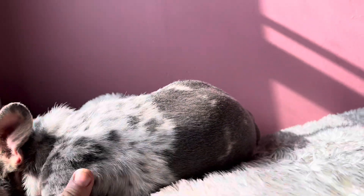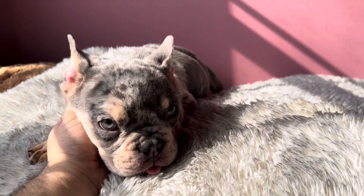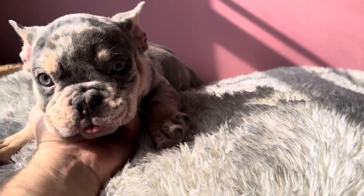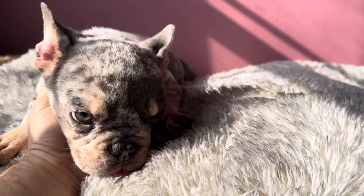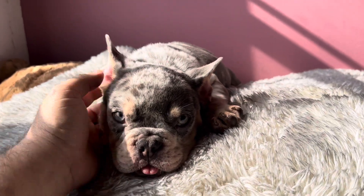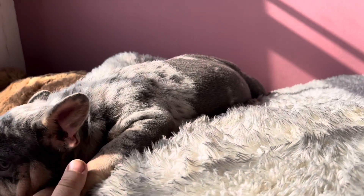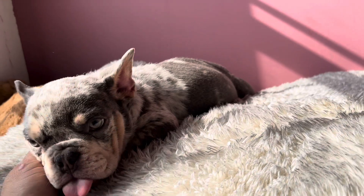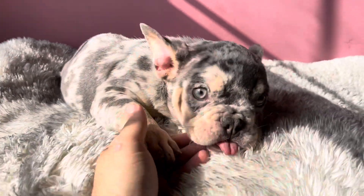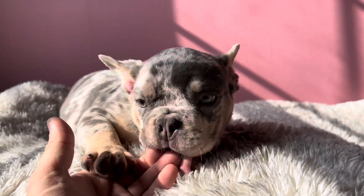On the other side, his demeanor is so chill — he's going to make a great pet home. That's what we usually do: we send them to pet homes. Not everybody knows how to breed; it's not that easy. We stay away from selling our puppies to other breeders unless they are very knowledgeable people that I personally know.